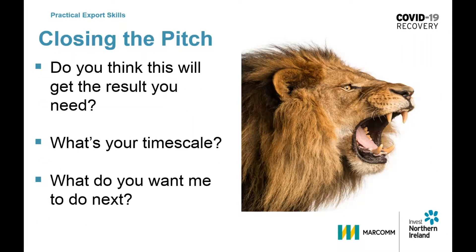The zookeeper will be asking the following questions to bring the pitch to a close with an elephant: Do you think this will get the result you need? What's your time scale and what do you want to do next?